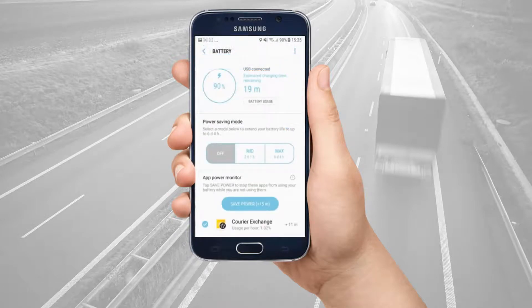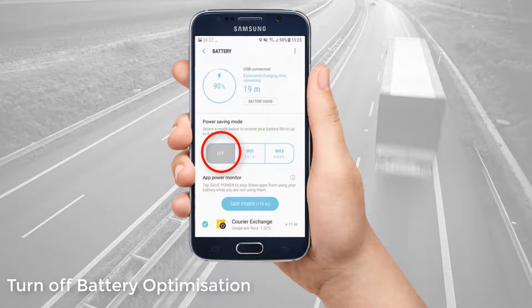You must also turn off battery optimisation or power saving mode on your device. If you leave battery optimisation switched on, the app may go to sleep when not in use to save battery power. This breaks the location connection, meaning you can no longer be tracked by your courier company. How this displays will differ between devices.